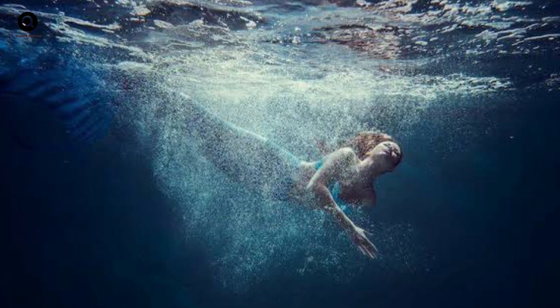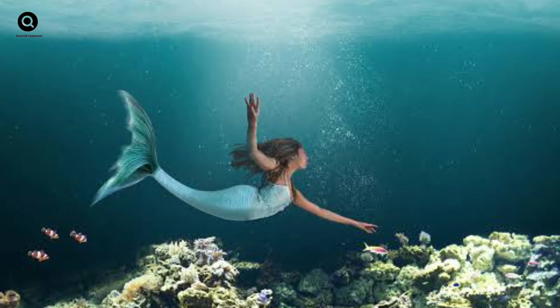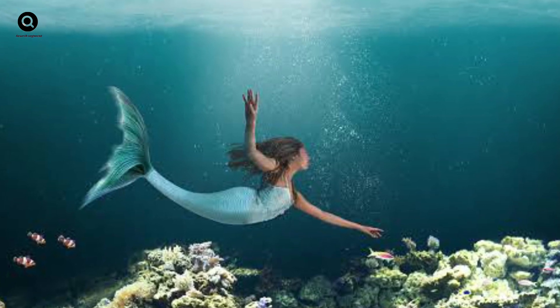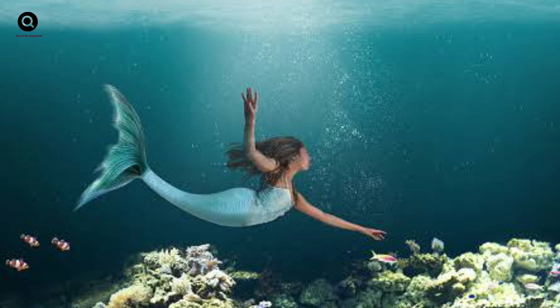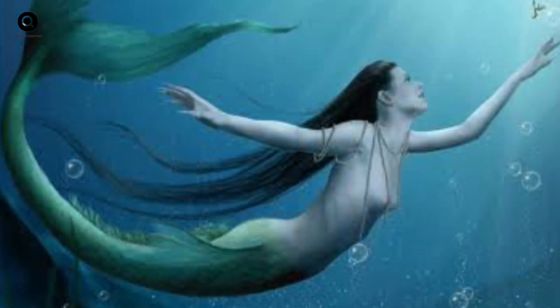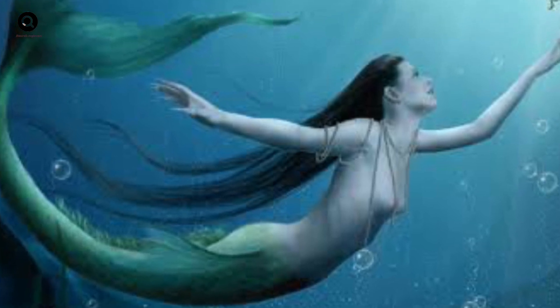However, there's one major problem with this. In order to have gills, a creature would need to have a fish-like tail, not a human-like one. And if a mermaid had a fish-like tail, it would be very difficult for them to move on land. So it's unlikely that a real-life mermaid would have a fish-like tail and a human-like upper body.